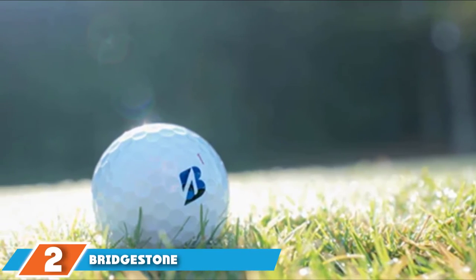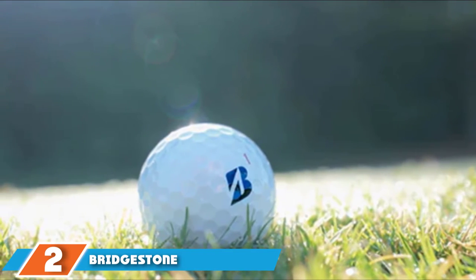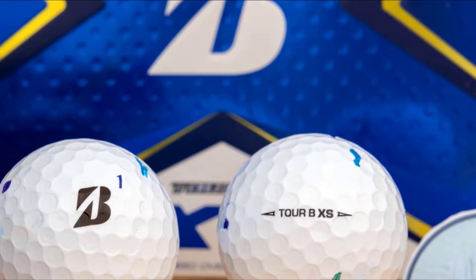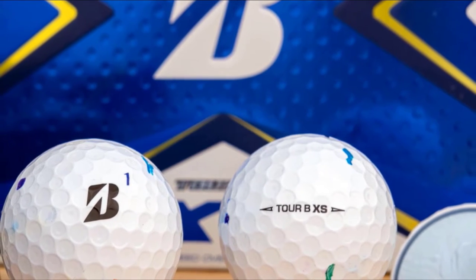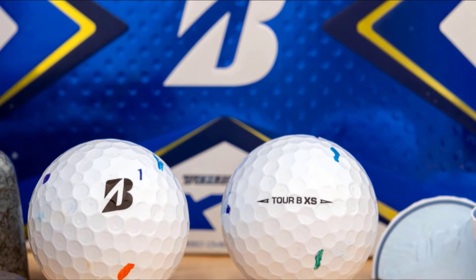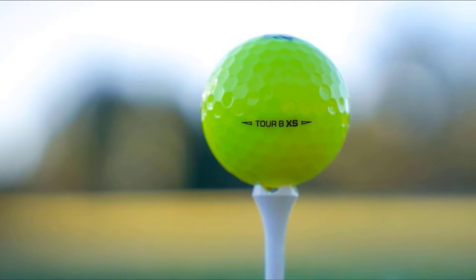At number two, we have Bridgestone Tour BXS golf balls. Bridgestone is a very reputable brand in the golf ball industry. If you haven't heard of them, the famous golf player Tiger Woods must have rung a bell — Mr. Woods has played with these balls. The ball is ideally designed for lesser-handicapped golf players, which explains why Tiger Woods has selected these balls to play with.